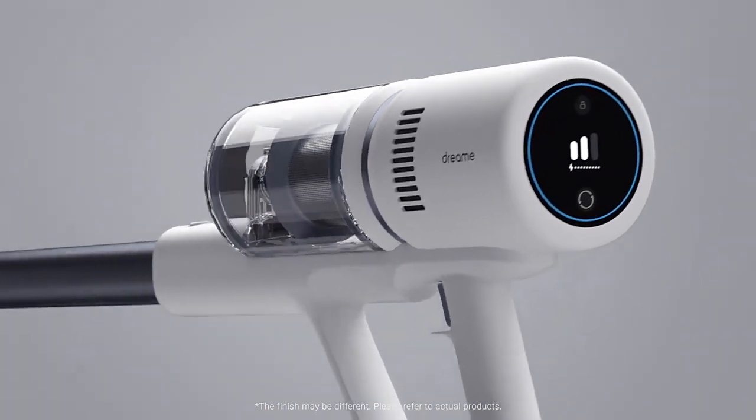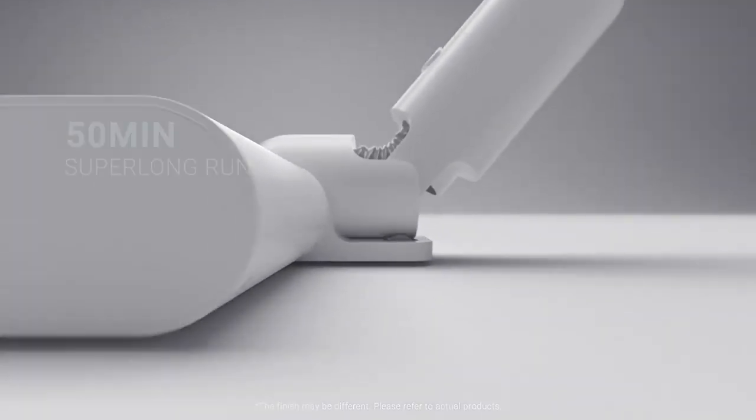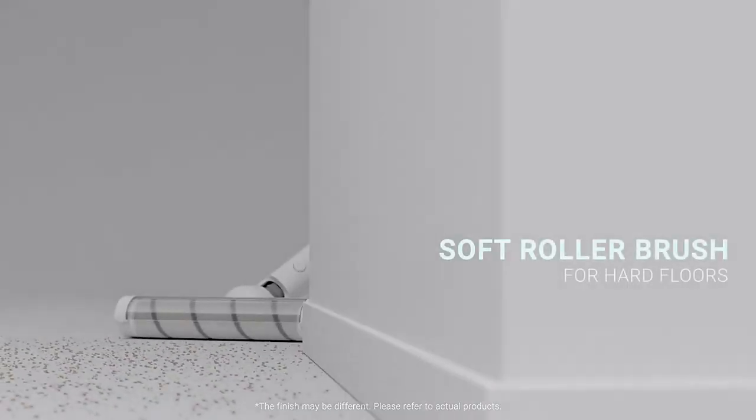With an LED screen, you get to see the suction mode and battery life. All the features come together to help you clean for up to 50 minutes without breaking a sweat.